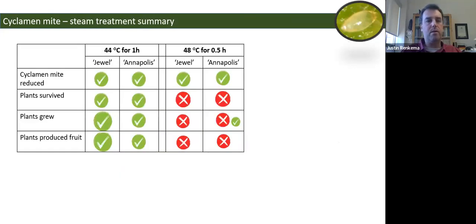To summarize the first experiment: both 44°C for one hour and 48°C for half an hour effectively reduced cyclamen mite — not quite eliminated, but we did a very good job killing most of them. However, 48°C for half an hour negatively impacted plant survival, plant growth, and yield, so it's probably not a good option. At 44°C for one hour, none of those things seemed to be negatively impacted.